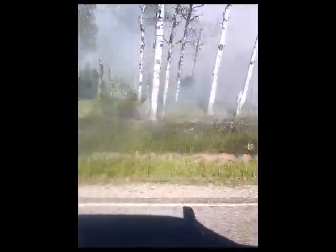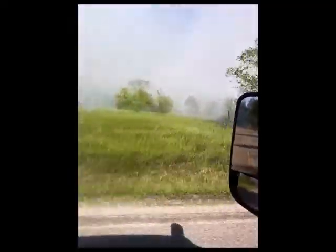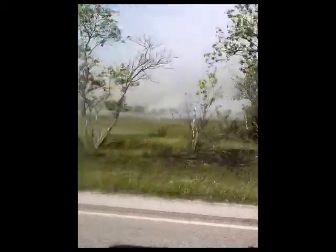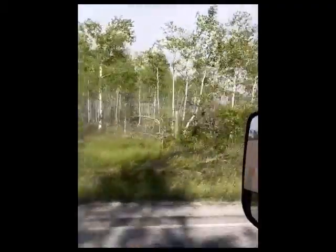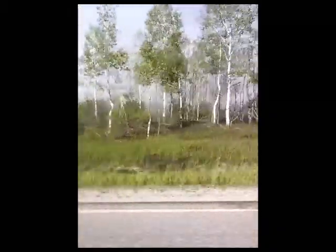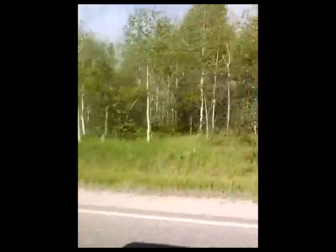I can hear it cracking. You can't even see in there. Holy smokes. I can't believe they get that close to the facility. That is kind of crazy. I'm sure they got it all buttoned up. That's a good mile-long burn. I don't know how far back it goes.